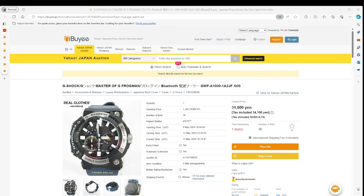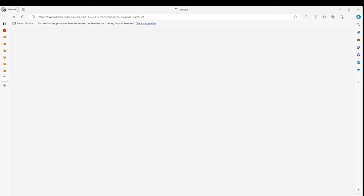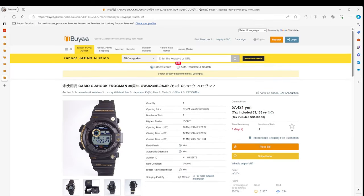The last Frogman here is more of a digital Frogman — the previous two were analogs. This is a 30th anniversary edition, currently going for 57,421 yen with an original price of 77,000 yen — about a 25% saving. I think this appeals to somebody who really likes Frogman. I like Frogman, but I would prefer it in a more modern analog style. It's personal taste — you could go after this one, but it's not really for me.